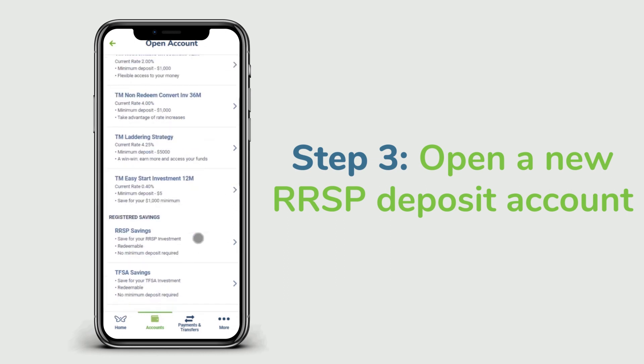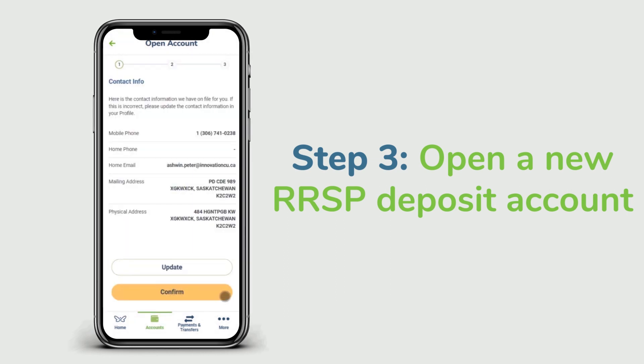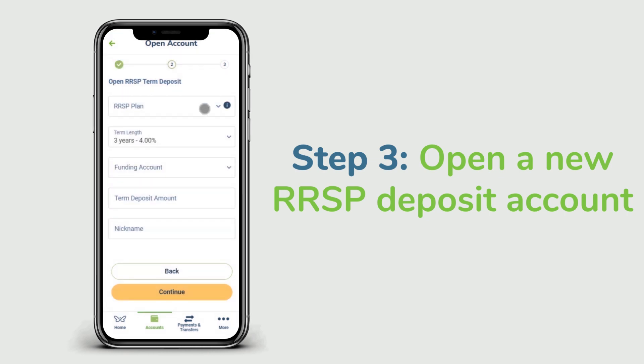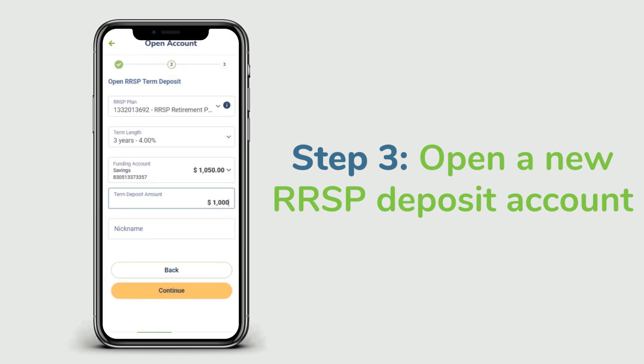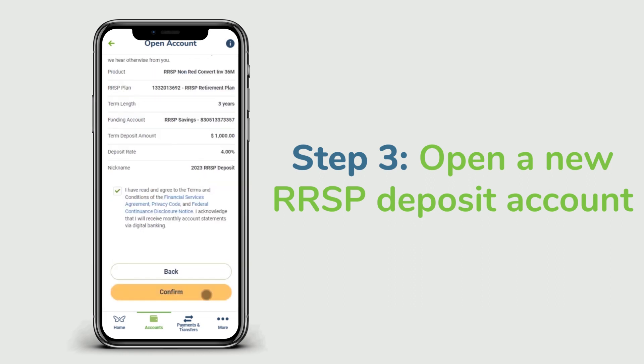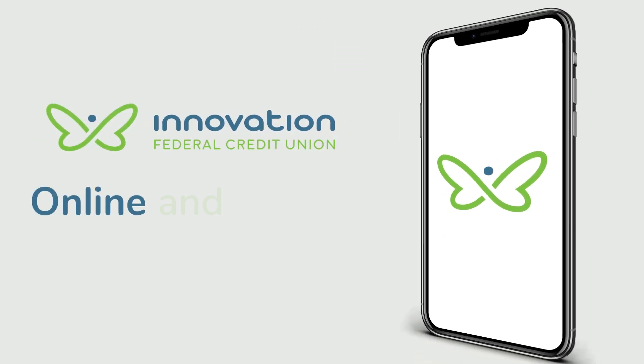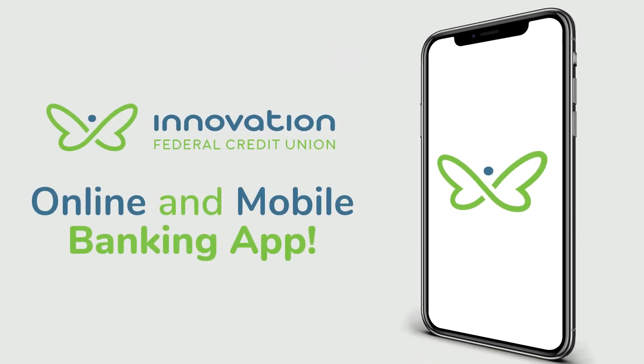Use the RRSP savings account as your funding account, and that's it. Topping up your RRSP account is simple and easy with Innovation's online banking and mobile app. Start saving for your future today.